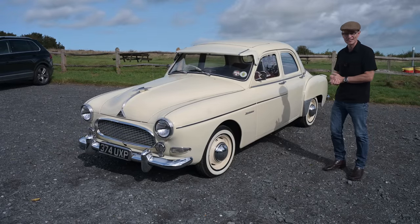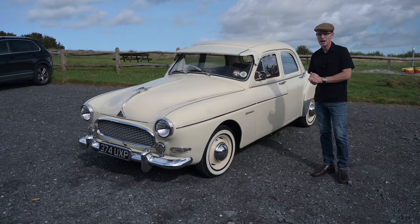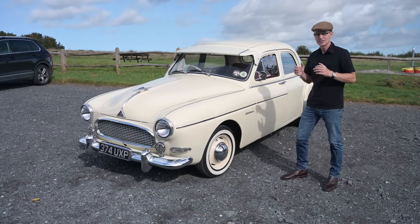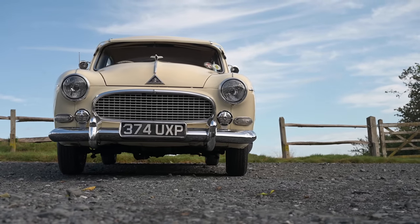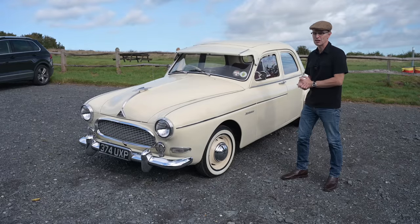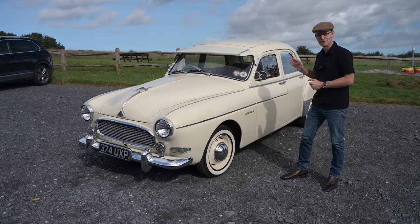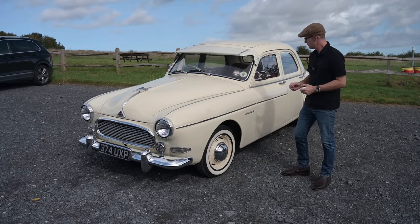This is Renault's big push into the upper markets — the burgeoning middle class in the post-war years. Project 108, as it was known internally, started developing just after the Second World War. People had freedom, they had money, they had aspirations, they wanted something new and exciting. Renault had seen what Citroën were doing with the Traction Avant and wanted something to compete. They wanted a big car for the middle classes, so they pushed everything into making it as nice as possible.